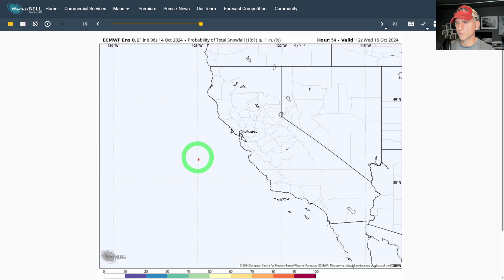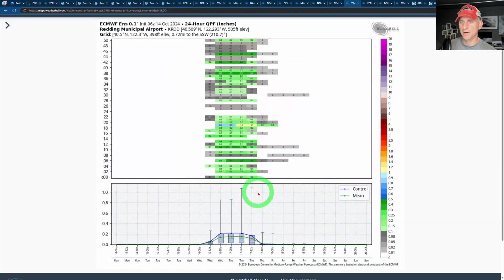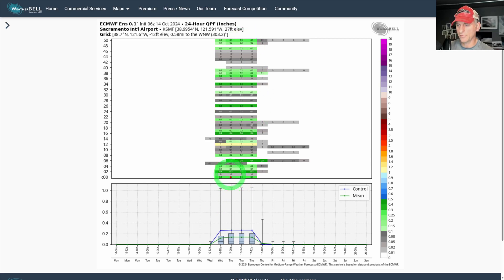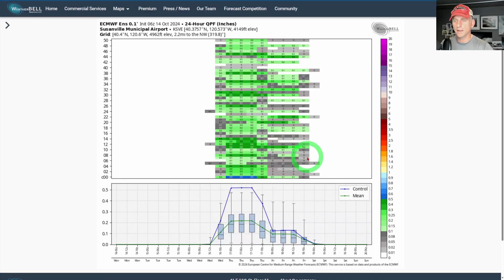One more look at the probability of total snowfall above one inch from last night's European model — it does show that potential for western Nevada, some of northern California and Nevada, and a little bit for the Transverse Range. We'll see if that verifies. For specific locations: Redding Municipal Airport showing a couple of tenths of an inch of rain. Sacramento International Airport's control run showed three tenths of an inch as of last night; the mean is a little lower, around fifteen hundredths. San Francisco is grasping at straws a bit, but the control did show a tenth of an inch. Susanville's control run shows over half an inch, with the mean over two tenths of an inch.